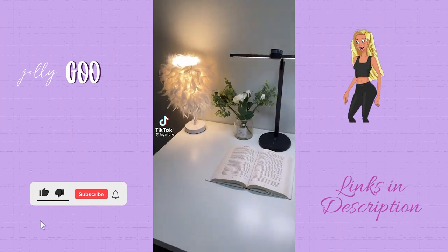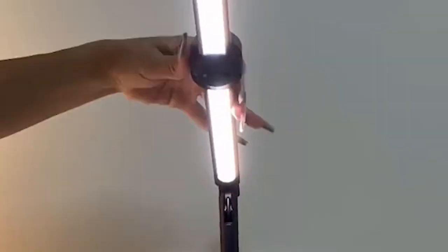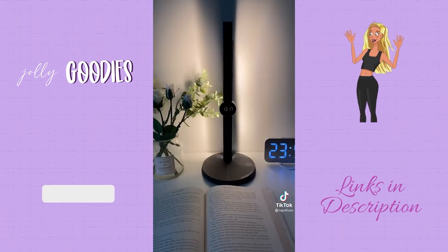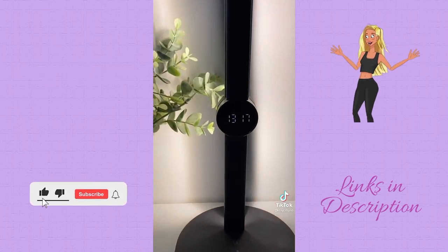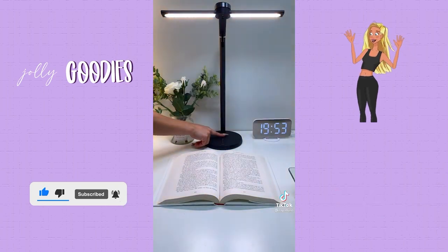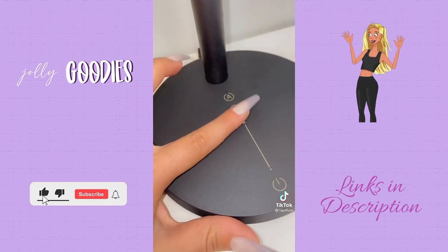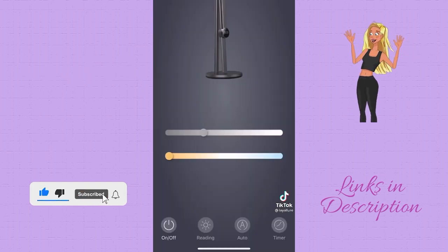Amazon must-have home office accessory: this LED desk lamp is adjustable and so aesthetically pleasing. It has a really nice digital clock and is Alexa and Google compatible. It has three different color temperature settings and also has a motion sensor option, so you can adjust the brightness and color temperature from the lamp or from your phone. Linked below in my description.